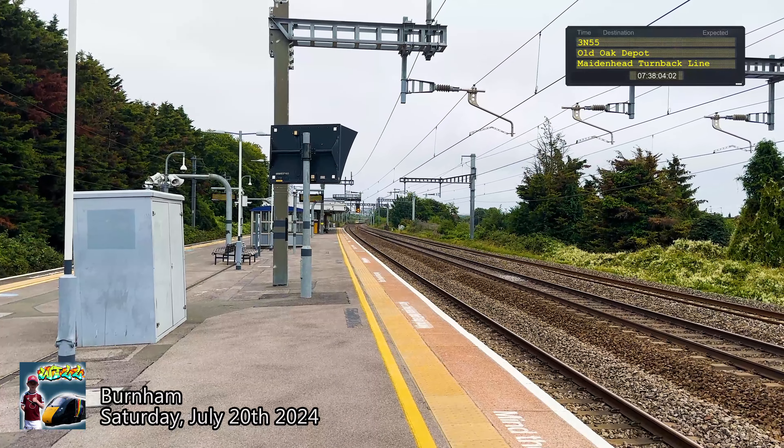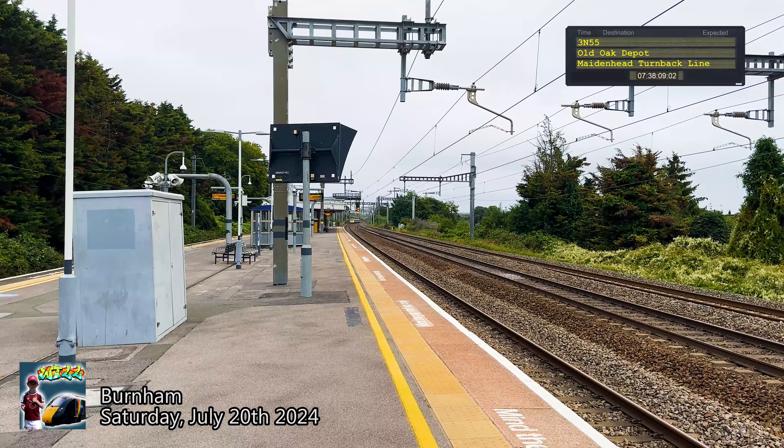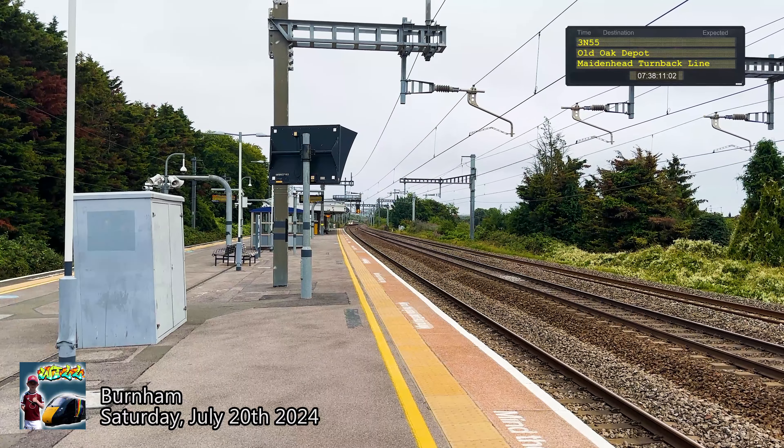The train now approaching platform 1 does not stop here. Please stand clear of the edge of the platform as the approaching train does not stop here.